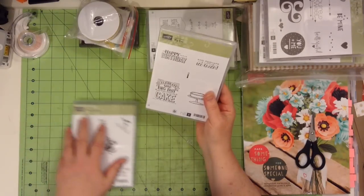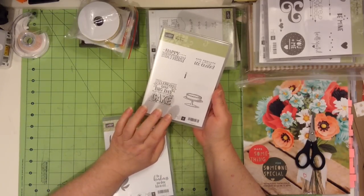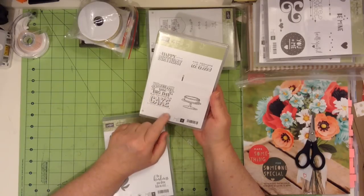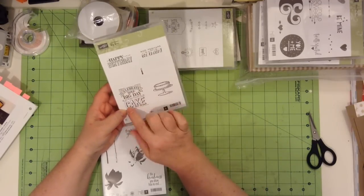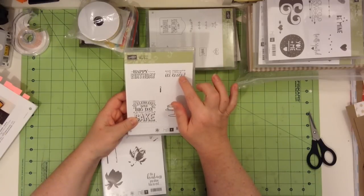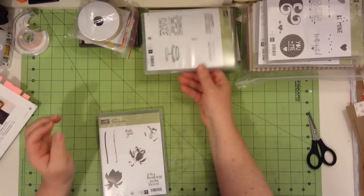Then there is Big Day — this is a birthday one, and it's a great one for the chalkboard look. I really like the sentiments on here. There's the standard Happy Birthday, but there's also 'Celebrate Your Big Day with Cake.' Then you can put something inside the card — perhaps a little ice cream. So that would be a cute set.